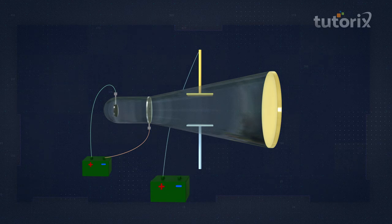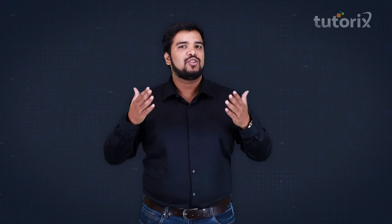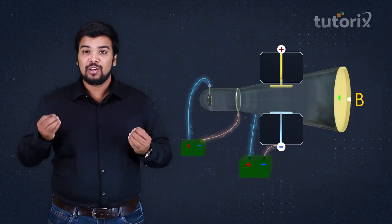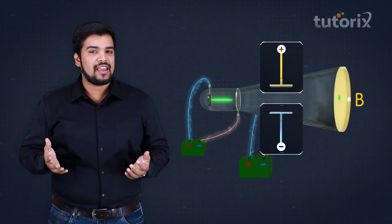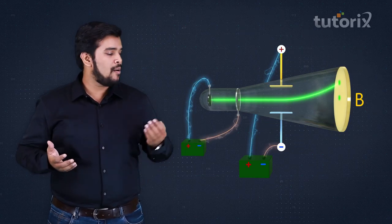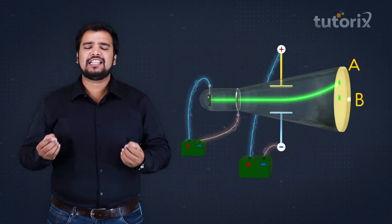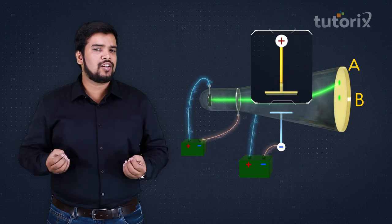He connected one plate to the positive terminal of the battery and the other to the negative terminal. The plate connected to the positive terminal became positively charged and the other negatively charged. When Thomson passed the cathode rays through these charged plates, the glowing spot shifted from B to A.